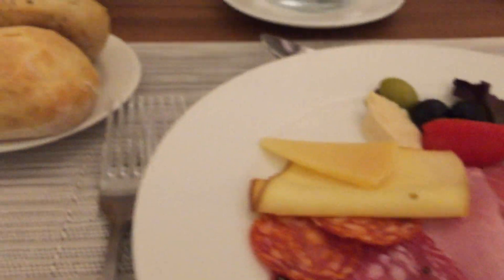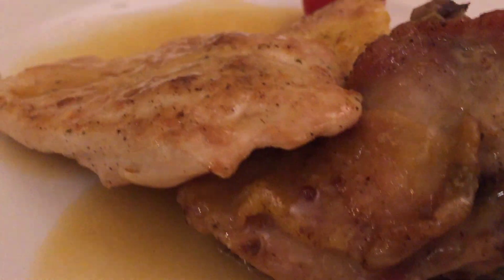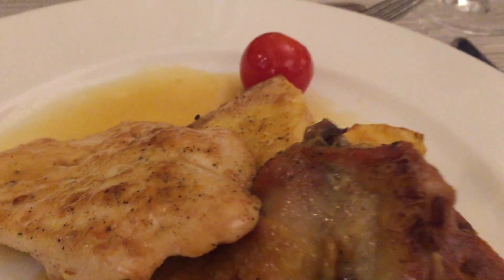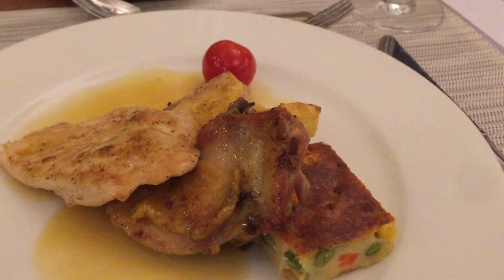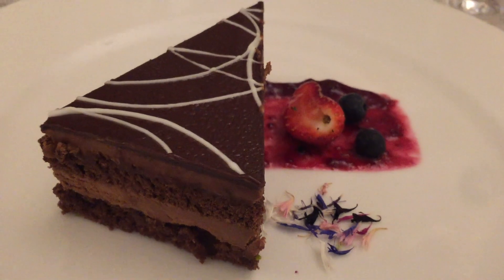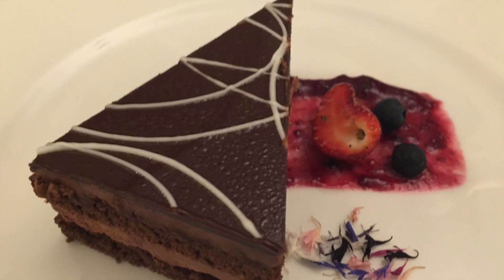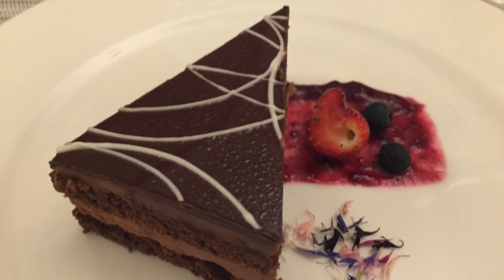We did have a chance to try a three-course dinner at their restaurant, which was okay. I wouldn't say it was delicious, but it's certainly much better than the other restaurants I've tried in Croatia. Europe in general is more expensive, so with this price, this is what we expect to get.